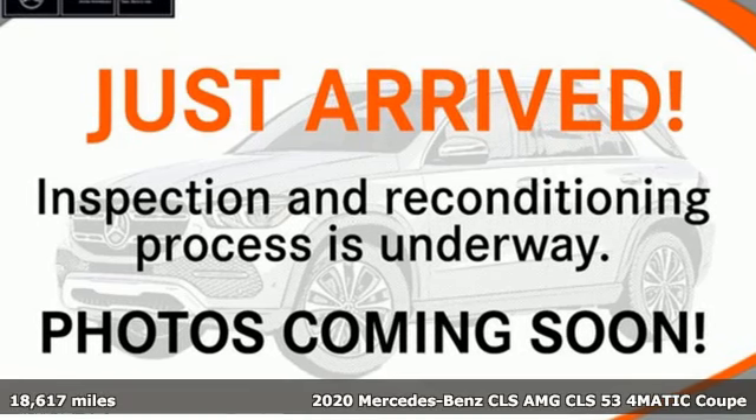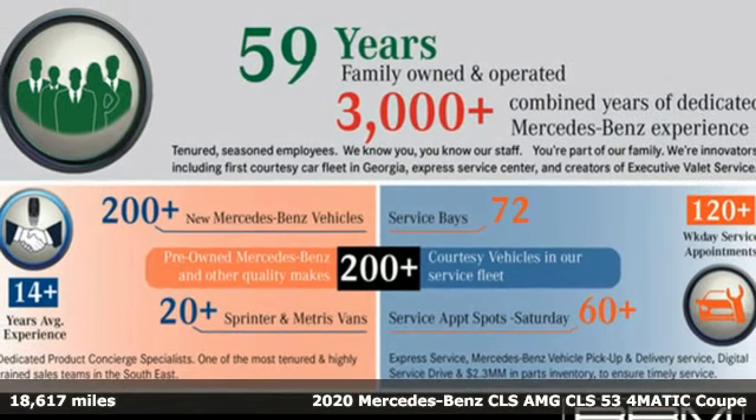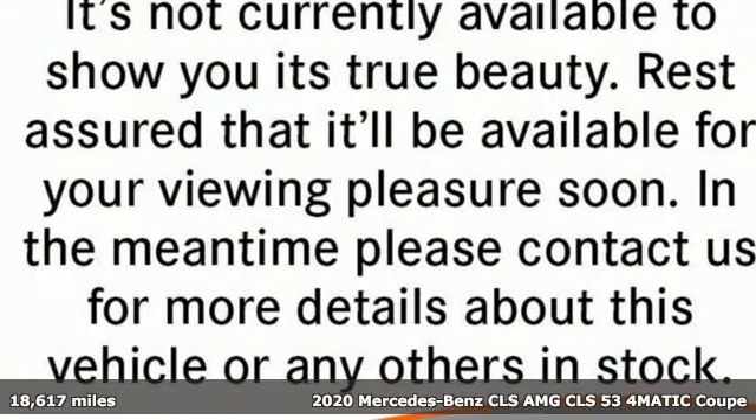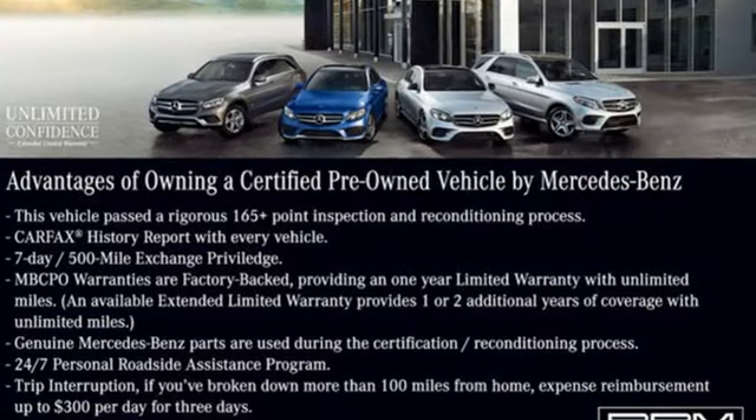Here's a certified 2020 Mercedes-Benz CLS. Timeless and sensual, this CLS is ready to provide a drive you'll never forget. And with features like these, every drive's a pleasure.